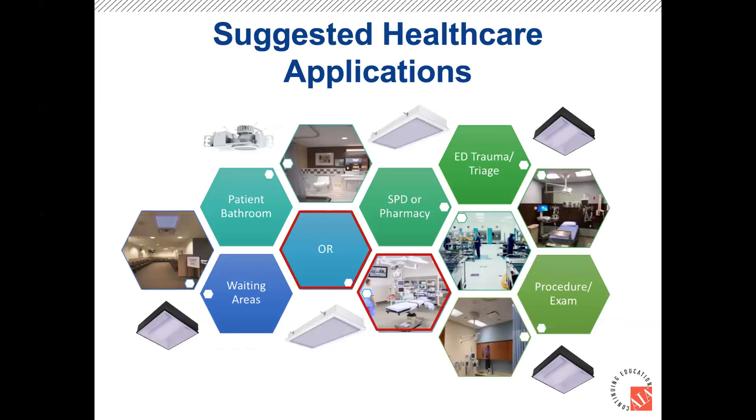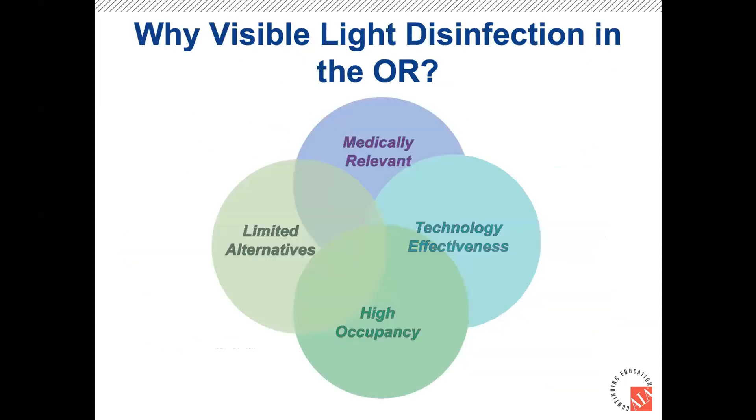This technology can be put into a variety of applications in a healthcare setting: patient bathrooms, waiting areas, sterile processing departments where they reprocess endoscopes, pharmacy compounding areas, emergency department or trauma triage areas, procedure exam rooms, and of course the operating room. The operating room is a particularly interesting application for four reasons: it's medically relevant since surgical site infections represent the largest cost for all infections in a healthcare system; the technology can be very effective there since large amounts of light allow piggybacking large amounts of blue light; the room is used about 12 hours a day allowing all-blue mode for 12 hours as well; and these rooms are highly occupied.